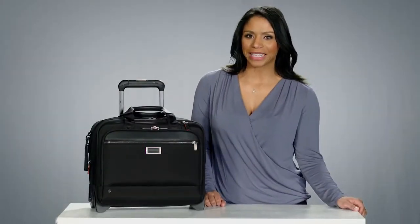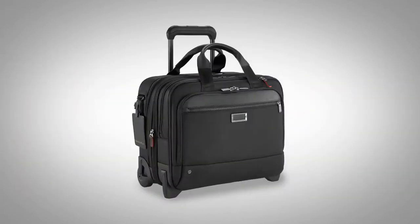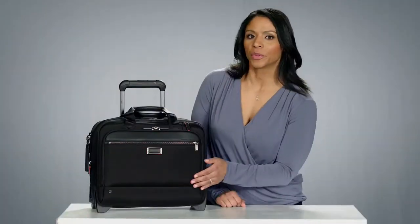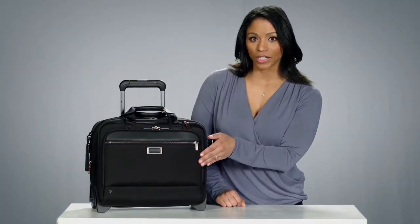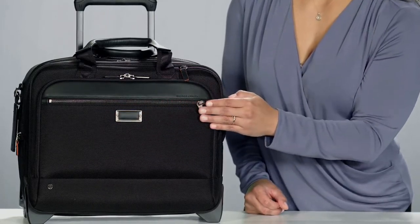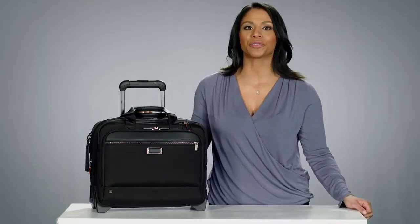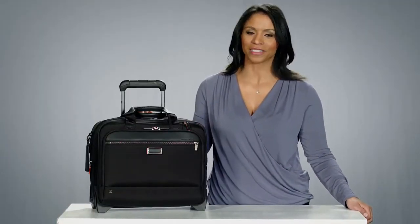Hi, I'm Yvonne from Briggs & Riley, and this is the medium two-wheel expandable brief from the At Work collection. Crafted with rugged ballistic nylon, gorgeous leather detailing, and smart accents, this two-compartment medium expandable brief is ideal for those who prefer the ease of rolling their mobile office on two wheels.